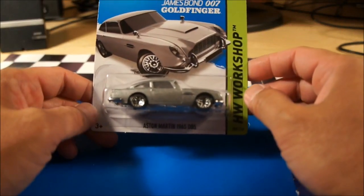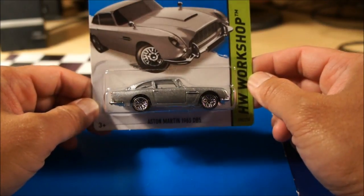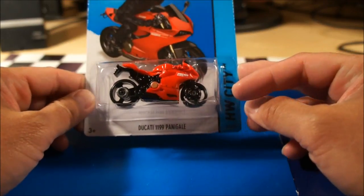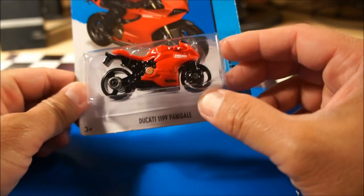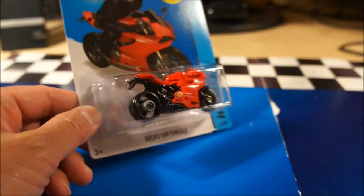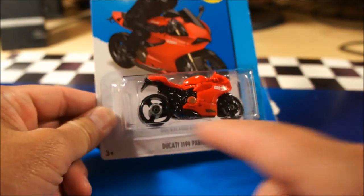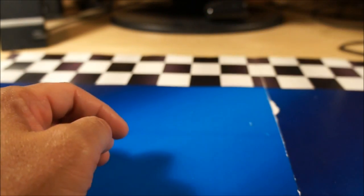This one seems like everyone's after — the James Bond 007 Goldfinger. And the Ducati 1199 Panigale. This one's kind of interesting — I like how they did it, it's a nice bike, but the way they have the rear axle cover is very strange. I don't know if they're all like that; I have to double check. If you get this and yours looks like that too, comment below, because I'm not sure what they were thinking there.